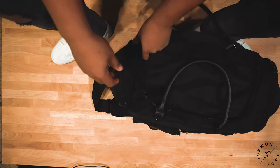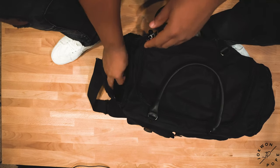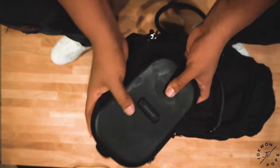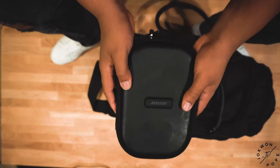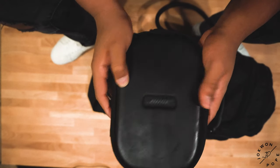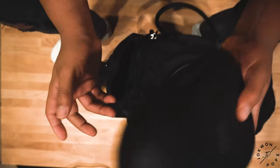On to the side compartment on this side — I have my Bose QC35 headphones. These are amazing headphones, especially when you're taking flights. I would recommend these to anybody who is traveling and has to deal with any loud babies or loud sounds when traveling.